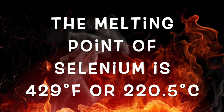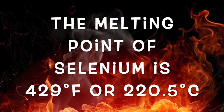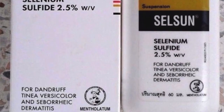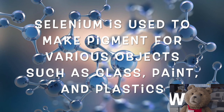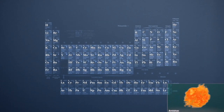Did you know that the melting point of selenium is 429 degrees Fahrenheit or 220 degrees Celsius? Did you know that selenium salts are used to help control dandruff? Did you know that selenium is used to make pigments for various objects such as glass, paint, and plastics?